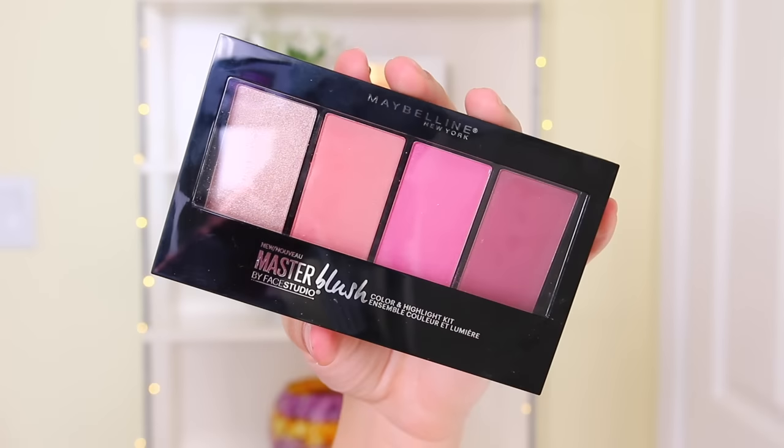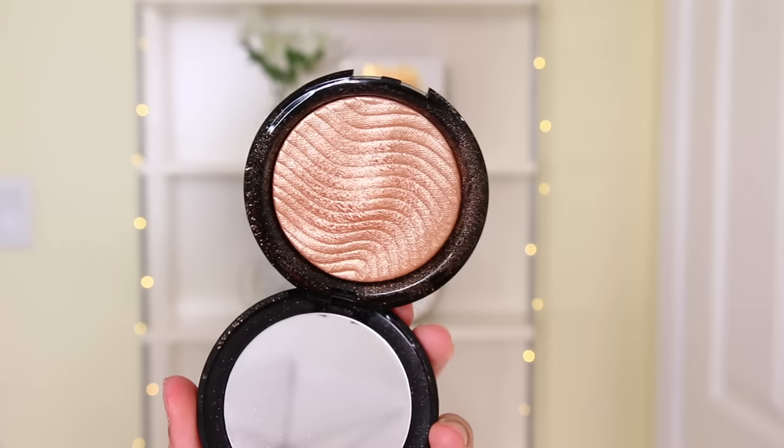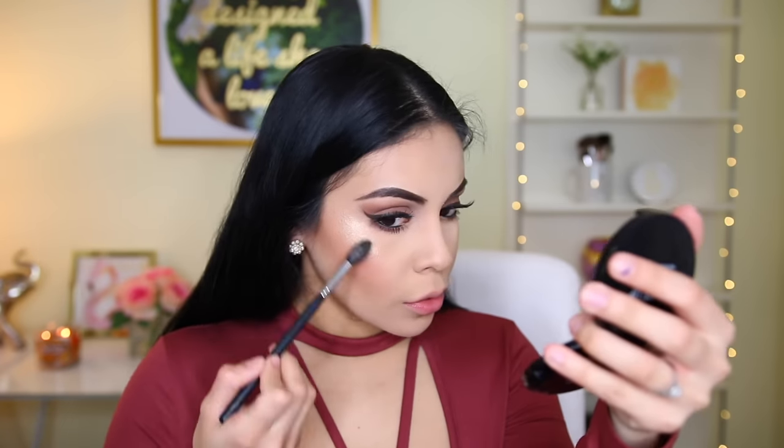Now I'm using the Maybelline Master Blush Palette for the first time on camera, and I'm really impressed. It is so pigmented — once you build it up, you can really see the color on your cheeks. It's a great everyday blush palette. I used the two lightest shades. For highlighter, I'm using the Makeup Forever Pro Fusion Highlighter in the shade 02, applied with a Morphe M501 brush — my first Morphe brush — on all the high points of my face.